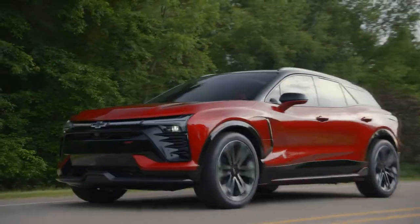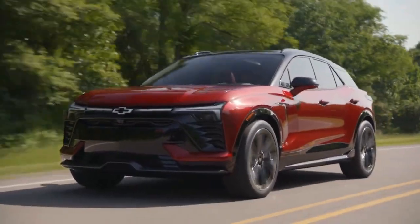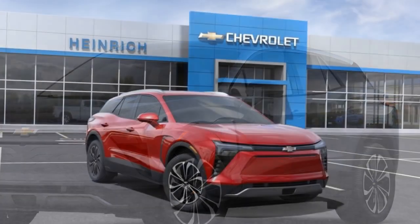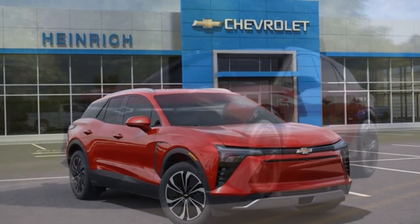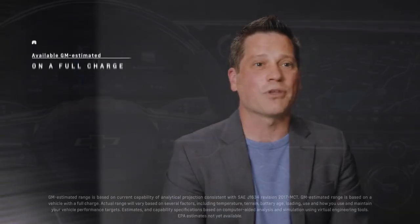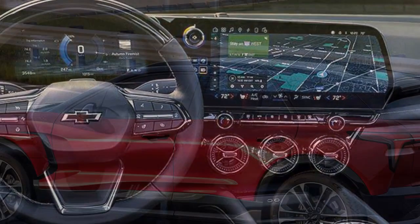All-wheel drive trims of the Blazer EV get an 85-kilowatt-hour battery with dual motors for 288 horsepower and 333 lb-ft of torque. Choose rear-wheel drive, and you get a single motor with a larger 102-kilowatt-hour battery pack with 340 horsepower and 325 lb-ft of torque. This isn't a performance vehicle, but it still delivers slightly more horsepower than the base Ford Mustang Mach-E and much more than the Volkswagen ID.4. Range for all-wheel drive trims is 279 miles, while rear-wheel drive gets a boost to 324 miles per charge.